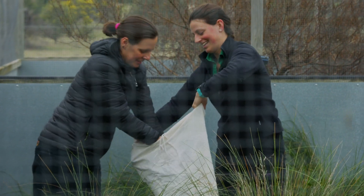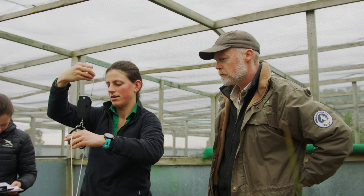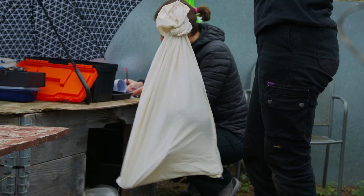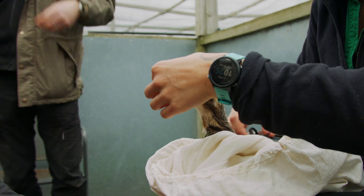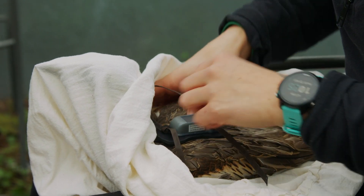I'm working on a recipe of how to better translocate bushstone curlews. There's been a lot of attempts in the past with mixed success, and so we wanted to know what tactics and strategies help them survive best post-release. The benefit of using GPS trackers is you can get thousands of fixes and get a really fine-scale look at what the birds are doing, both in terms of their habitat use and their social interactions.